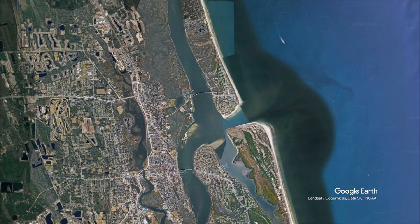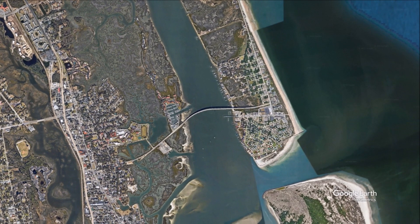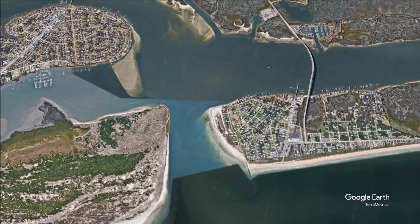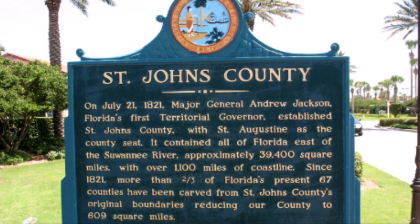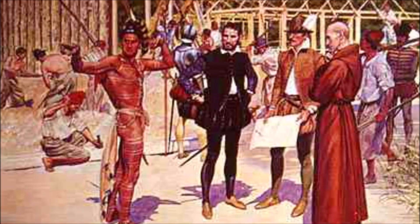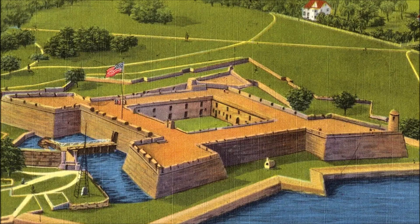The St. Augustine Inlet connects the Intracoastal Waterway to the Atlantic Ocean at the point where the Tolomato and Matanzas Rivers converge. The inlet separates Vilano Beach to the north from Conch Island to the south. The inlet bears the name of the city of St. Augustine, which lies to its west. Currently the county seat of St. John's County, Florida, it was founded in 1565 by Spanish explorers and is the oldest continuously inhabited European-established settlement in the contiguous United States.